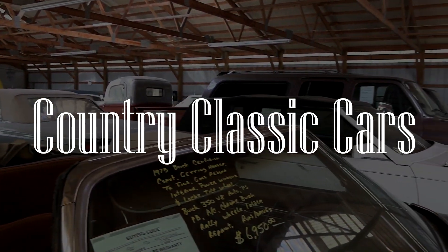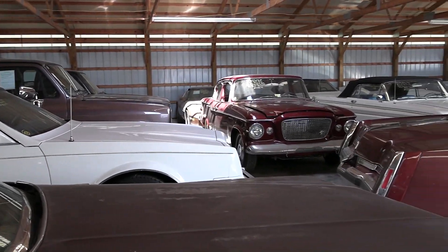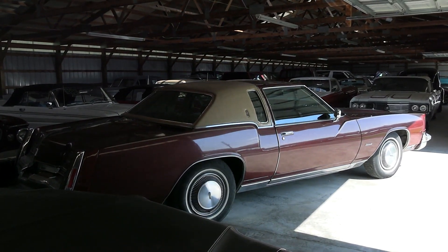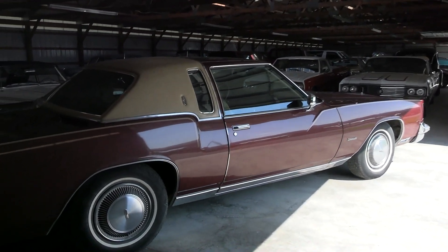Today I'm coming to you from Country Classic Cars here in Staunton, Illinois, and today I thought you might like a look at this 1976 Oldsmobile Toronado Brougham. This one's been really well preserved over the years, so I thought it was worth taking a look at.